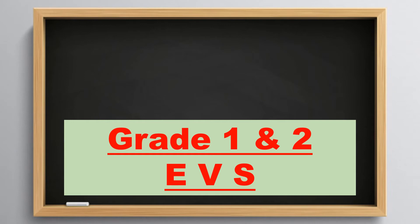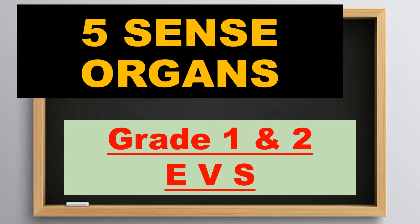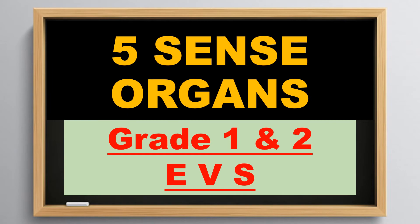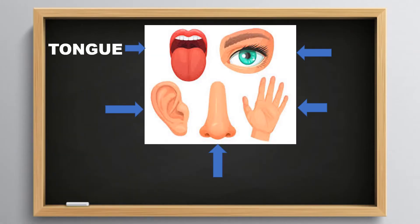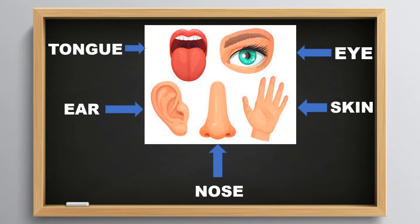5 sense organs: Tongue, Eye, Ear, Skin, Nose.